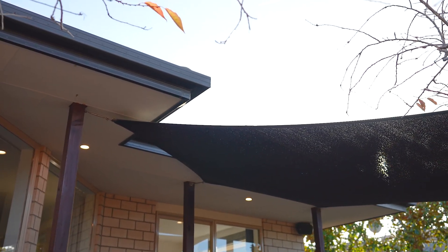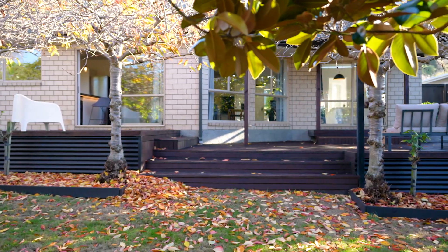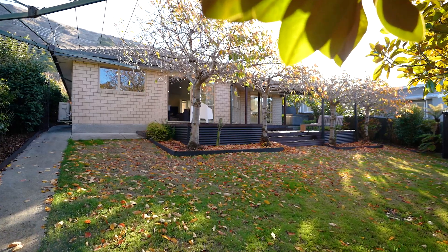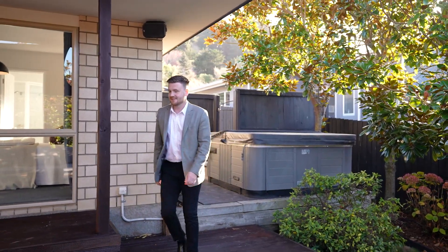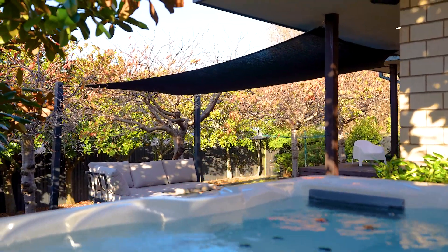Expansive deck accessible from both the lounge and master bedroom. Great outdoor space with custom-made shade sail, spa, and enchanting tree blossoms. Plus the glasshouse and irrigation system.